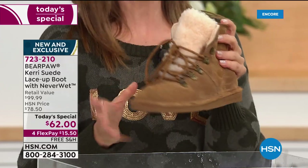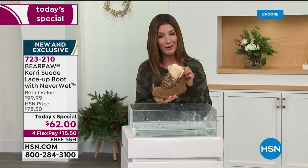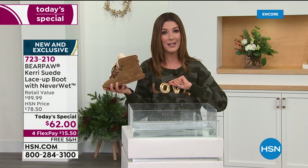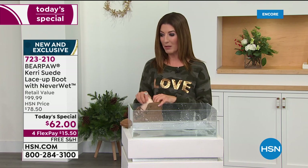This is Bear Paw — it's all about comfort. It's so relaxed, so cute, so cozy. I love the hiker vibe for that outdoorsy feel. It's our best value of the day, and unlike last week our today's special is for one day only — nearly $40 off. Jump right in at HSN.com, item number 723-210. Choose your color, your size, and take advantage of flex pay at $15.50 — free shipping is another big savings.